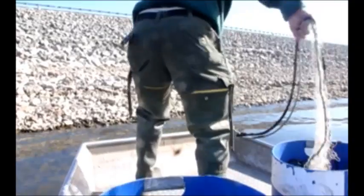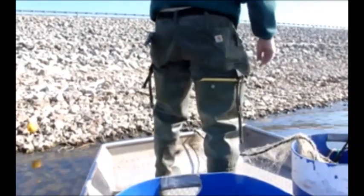Each year, the Iowa DNR collects and spawns walleye from Lake Rathbun at the Rathbun Fish Hatchery. Walleye are collected with gill nets during the spring, brought back to the hatchery, and examined to see if they are ready to spawn.